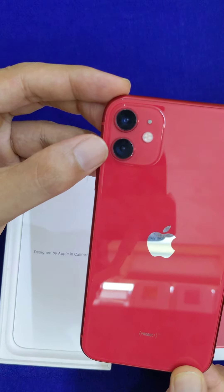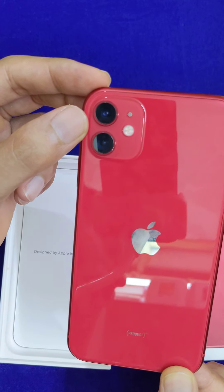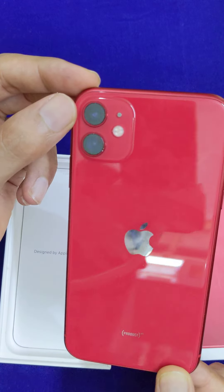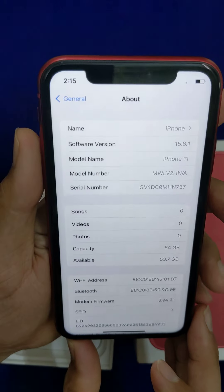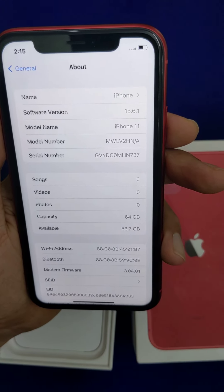In terms of camera, it is 12 plus 12 megapixels. In 4K resolution, you can capture at 60fps. The front camera is 12 megapixels and can also capture in 4K resolution.